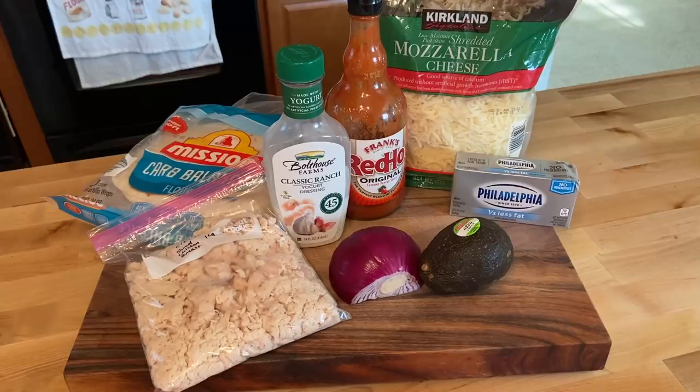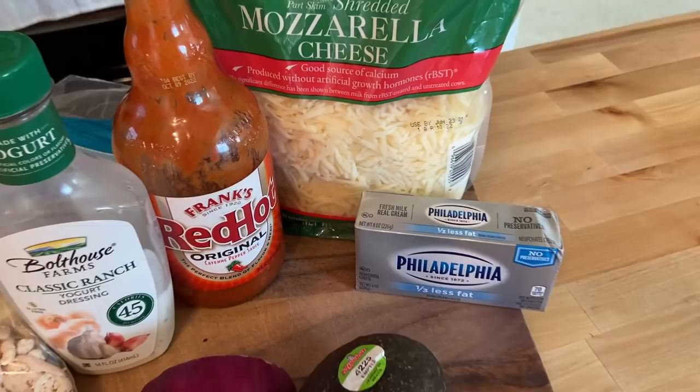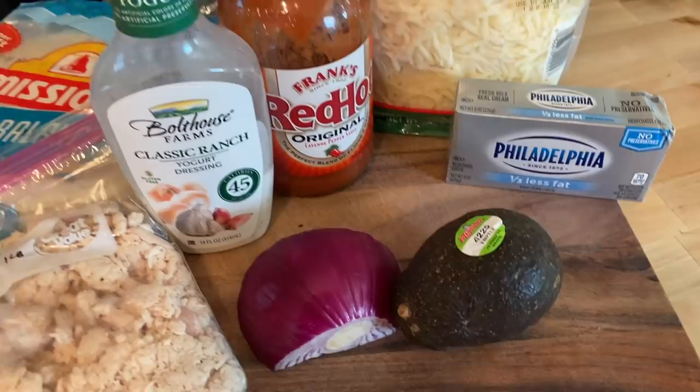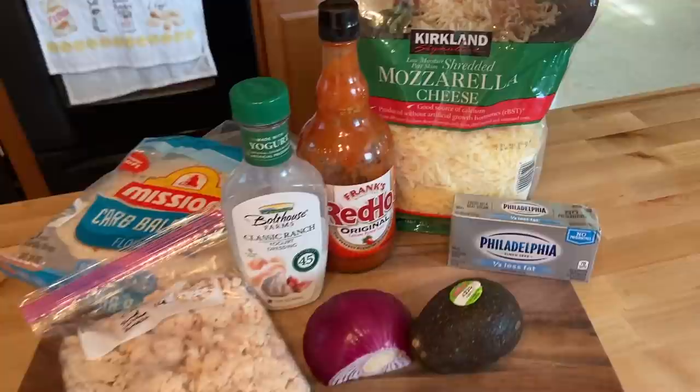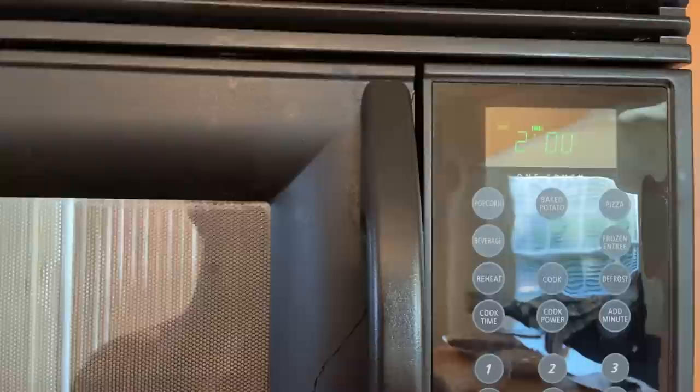Hey guys, welcome back. For our 20 minute meal tonight we are doing a twist on one of my husband's favorite takeout meals — buffalo chicken wraps from Buffalo Wild Wings. We're going to be using our one pound package of defrosted shredded chicken, mixing together some third-less-fat Philadelphia cream cheese along with Frank's red hot sauce, mixing the chicken into that to make kind of a buffalo chicken dip or spread. We're going to be using that on top of Carb Balance Mission tortillas, topping it with some classic ranch, throwing in some veg and a sprinkling of mozzarella cheese. For the side it's a little choose your own adventure. And yes, we are going to be setting a timer — truly a 20 minute meal. Let our time begin.